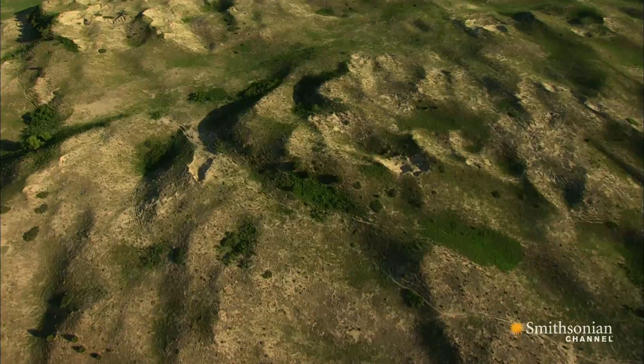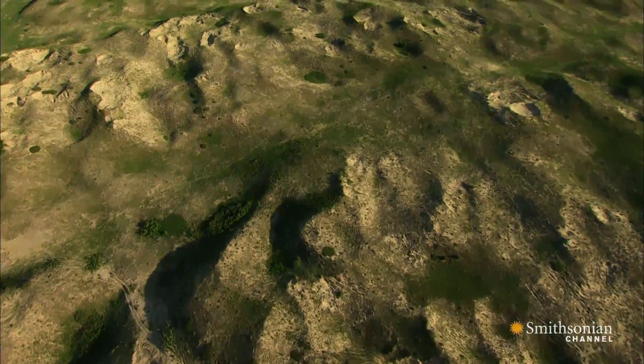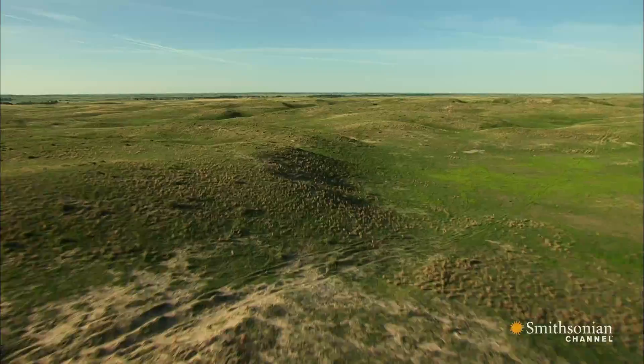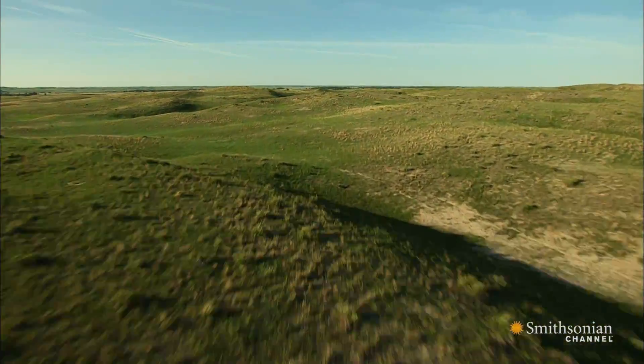The Sandhills were created during the last ice age when this region of North America was suffering from severe drought. As winds blew across the dry earth, great dunes of sand were formed. Later, thick grass and plants took root, stabilizing the sand and creating this remarkable landscape.